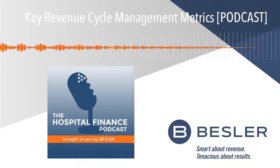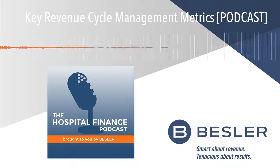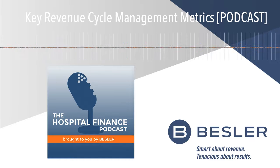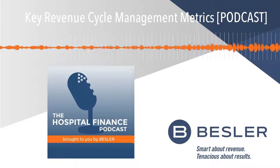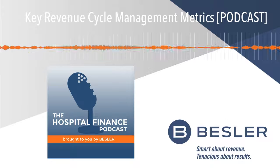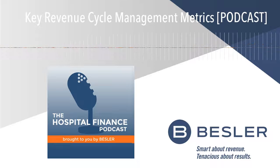It also allows the manager or director of a patient accounting department to determine how many people are needed to really follow up on these claims. It's a great follow-up tool and also allows you to understand how long it takes on average to collect a claim. In addition to the metrics we've discussed here today, there are several more posted to the blog post associated with this podcast. You can head to bestler.com, click on the insights button, visit revenue cycle, and you'll see a blog post for key revenue cycle management metrics. Olga, thanks so much for joining us again today. Thank you, Mike. Be safe.